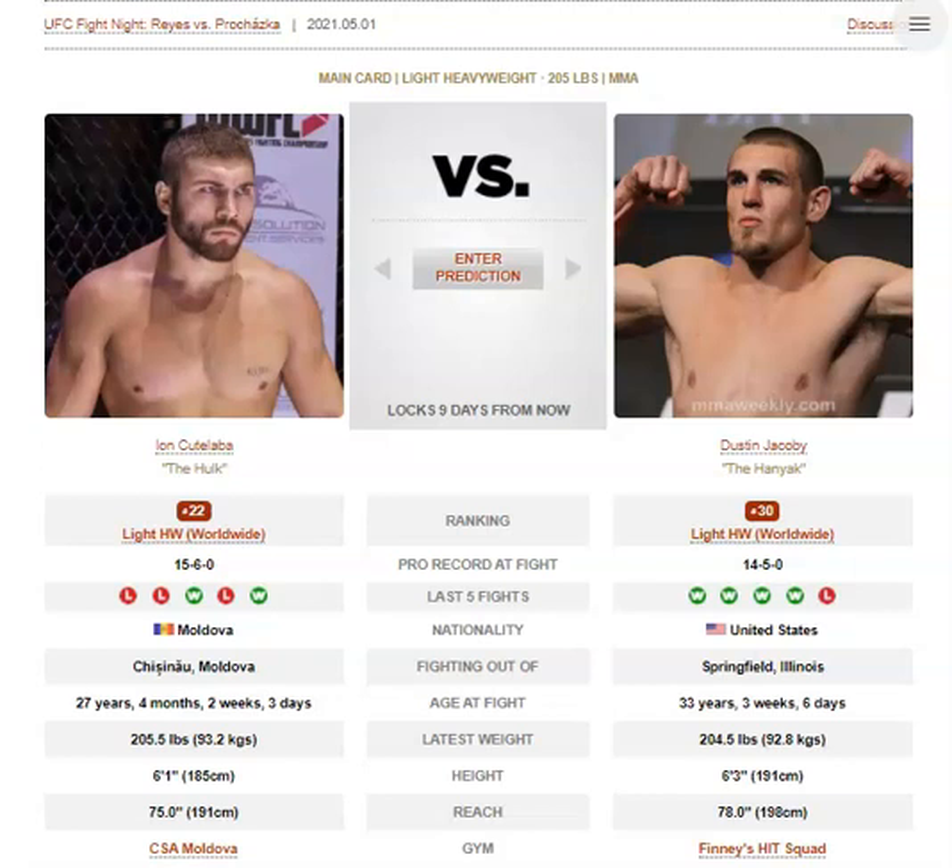Alright, so we have Eon Kutalaba vs Dustin Jacoby. Dustin Jacoby is the late notice replacement for Devin Clark. I think this fight is much more appealing for the fans — should be a much better fight than the Devin Clark one. So let's get into it.